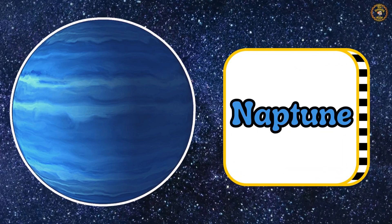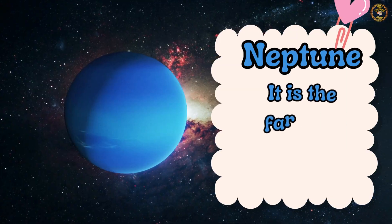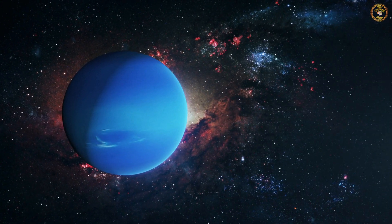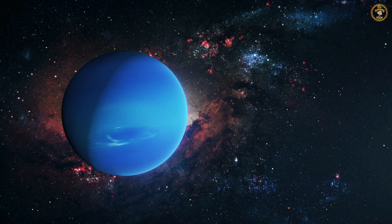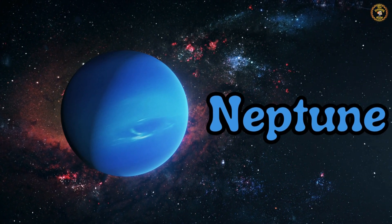Last but not least — Neptune. It is the farthest planet from the sun. Can you say it with me? Neptune. Great job, little explorers!